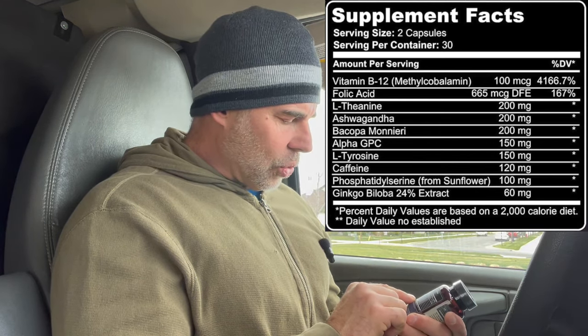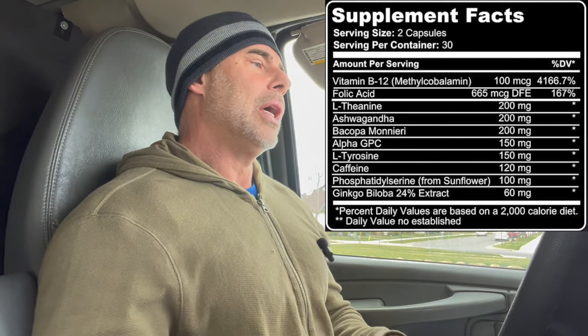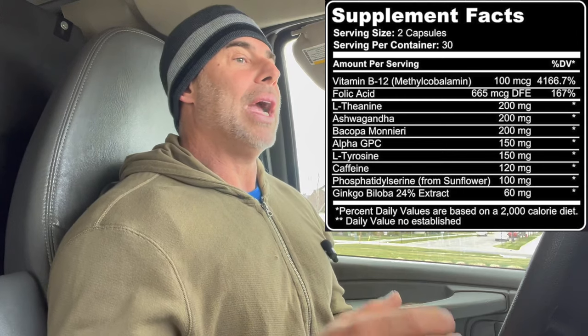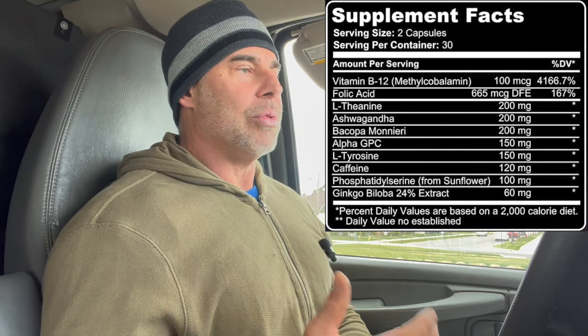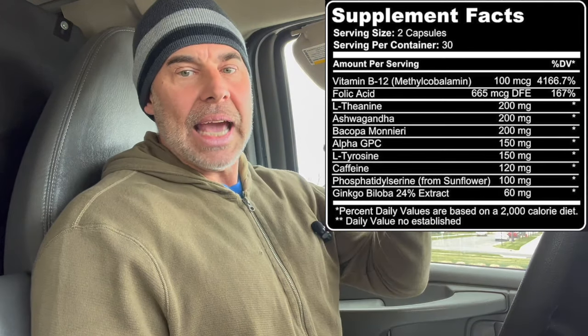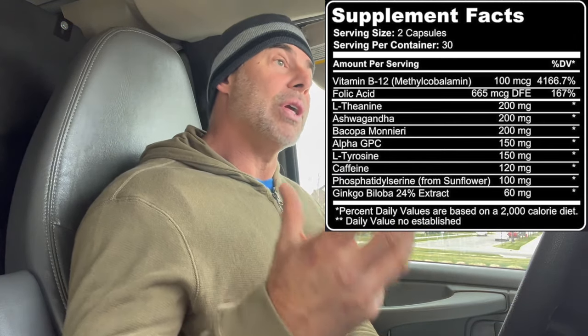Then we have ginkgo biloba, 24% extract — I like that, a lot of companies don't put that — 60 milligrams. Ginkgo biloba is a MAO inhibitor and kind of like a vasodilator for the brain. It increases nitric oxide in the brain, improving circulation. Monoamine oxidase inhibits catecholamines in the brain, so we're blocking that to keep the mood, the cognitive function and everything elevated, and then we're improving circulation as well.